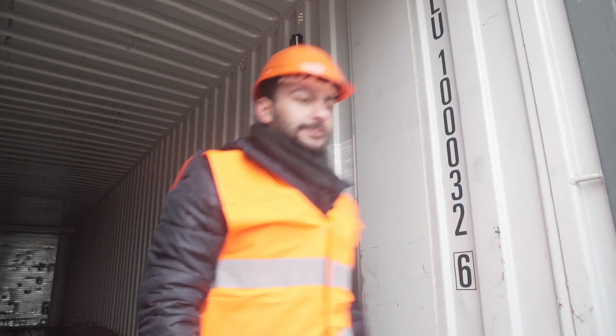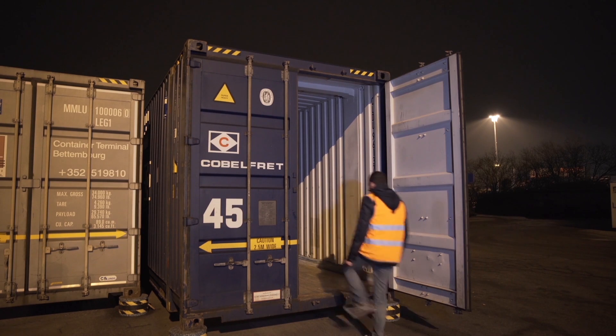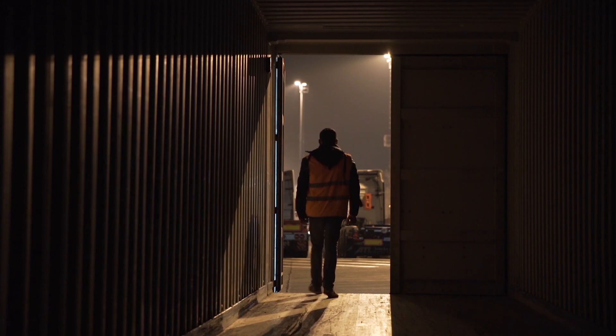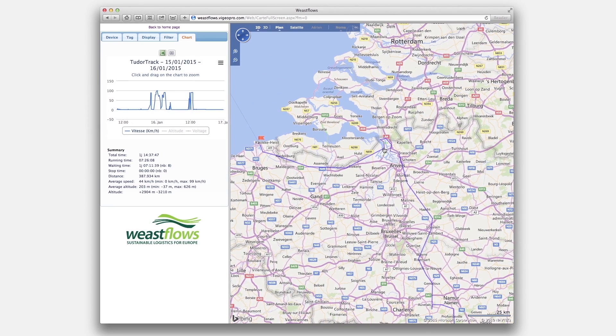Both containers are equipped with a track and trace beacon, allowing simultaneous monitoring of the journey. This device, developed in the framework of WeastFlows project, makes it possible to get information regarding the precise location of the container, but also to generate alerts based on user specifications.